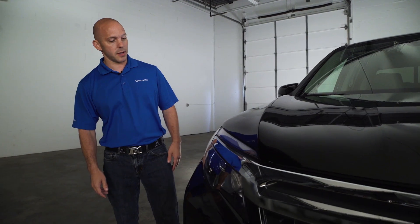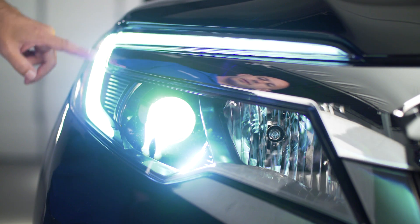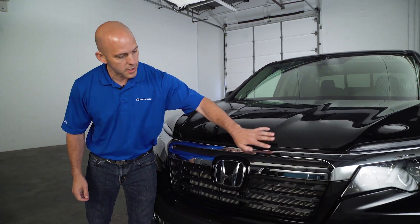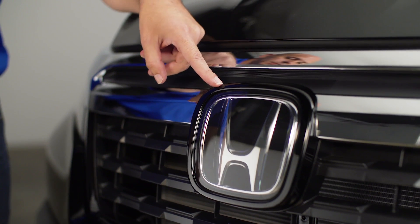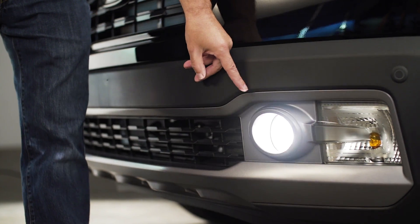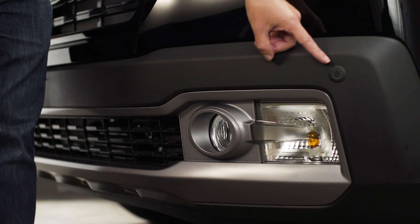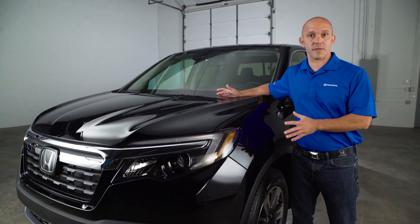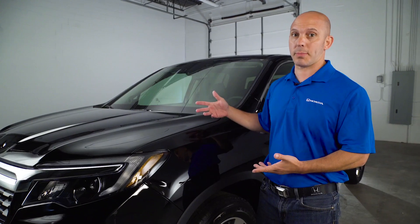Starting with this front grille — just check out these LED headlights, LED daytime running lights, a beautiful piece of chrome that goes all the way across the front, a nice aggressive front grille, and this huge Honda H in the front that houses most of the sensing technologies. This model has fog lights, and Honda has cleverly designed the front parking sensor to fit right here in the front bumper. The hood is aluminum, which makes it lighter for better fuel economy, and it's contoured for better aerodynamics so you can see out the front windshield better.